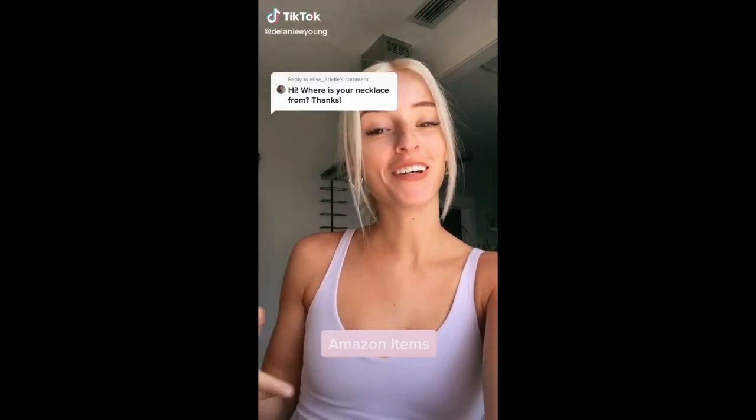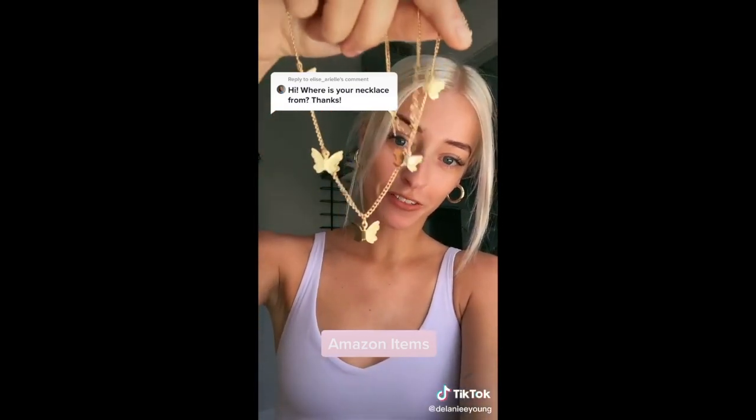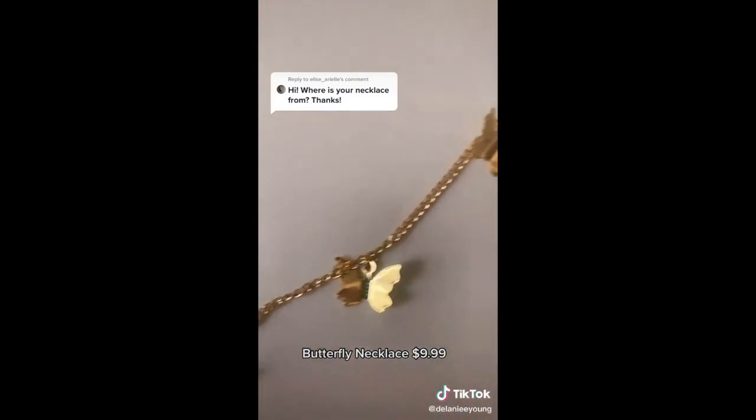Random Amazon items you didn't know you needed. All of you were asking where I got this necklace. It's a little dainty butterfly necklace, and yes, I got it on Amazon. Just look how cute it is. Definitely a must-have.